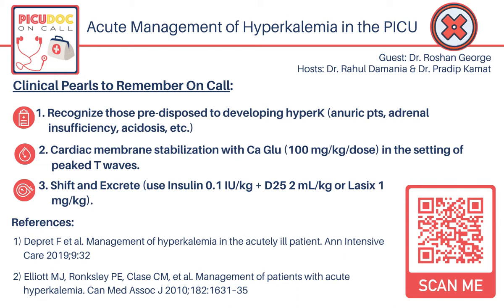Earliest EKG changes are peaked T waves, shortening PR intervals, and shortening of QT. As potassium goes up higher, you start seeing QRS widening. There is increased risk of arrhythmias including ventricular fibrillation. The patient can also have actual muscle weakness, syncope, and such findings as clinical presentation.